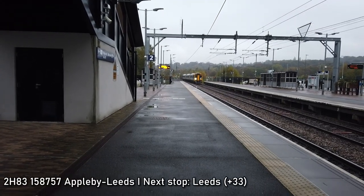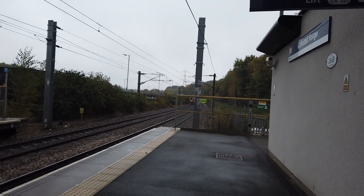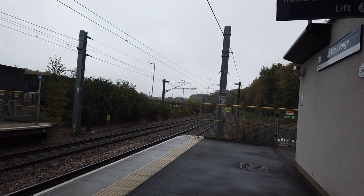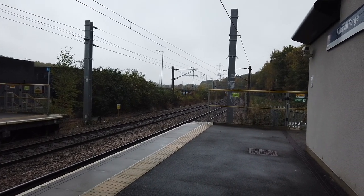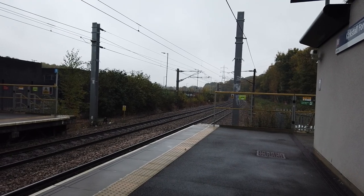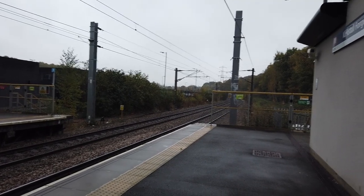Coming now is a Northern Class 158 — that's 158 757 — running from Appleby to Leeds, running about 33 minutes late. It was delayed at Appleby from the start. Perhaps it was late arriving in. Northern are currently not operating between Appleby and Carlisle due to a derailment just outside Carlisle. That happened a couple of weeks ago, causing significant track damage, so they are not running trains past Appleby.